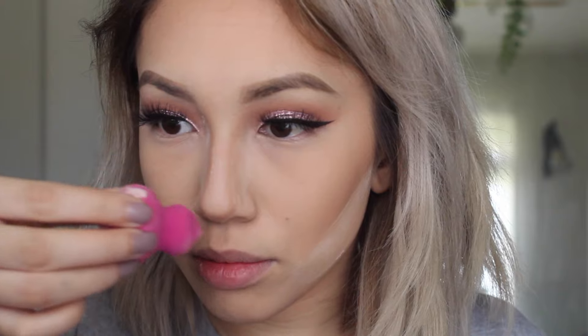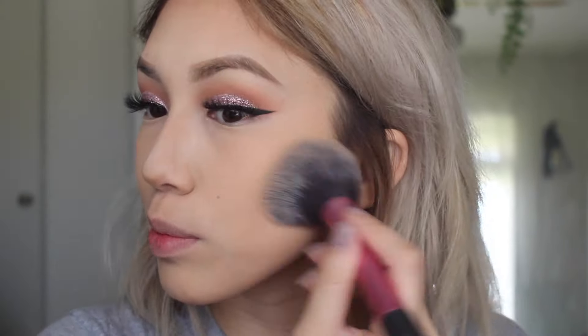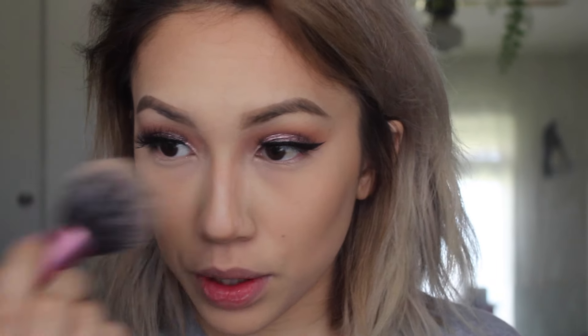And then I'm going to highlight the bridge of my nose. That's basically how I contour — I'll let that bake for a little bit, then we're going to put blush and highlight. I'll wipe this off with the same blush brush, and same goes with the nose.